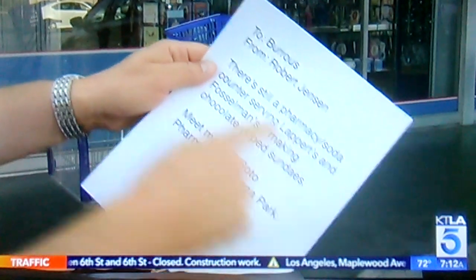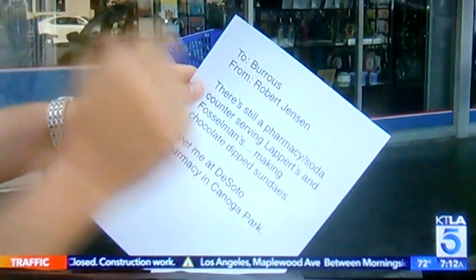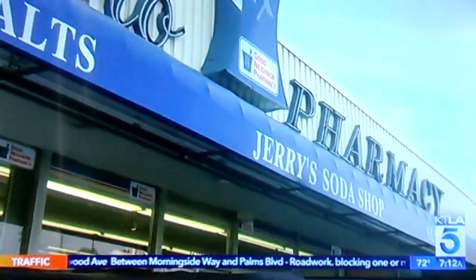Got an email from Robert — says there's still a pharmacy soda counter serving Lappert's and Fossilman's. I love it. Meet me at DeSoto Pharmacy in Canoga Park. We're here. Let's go inside.